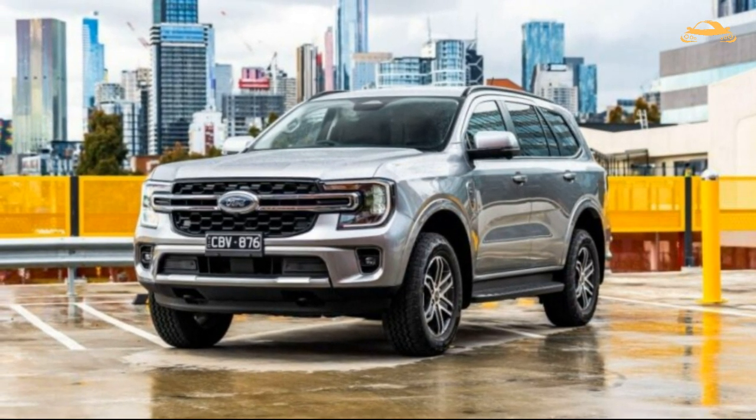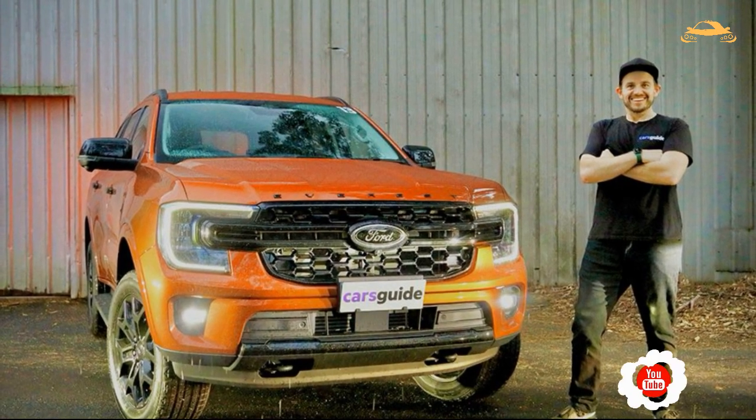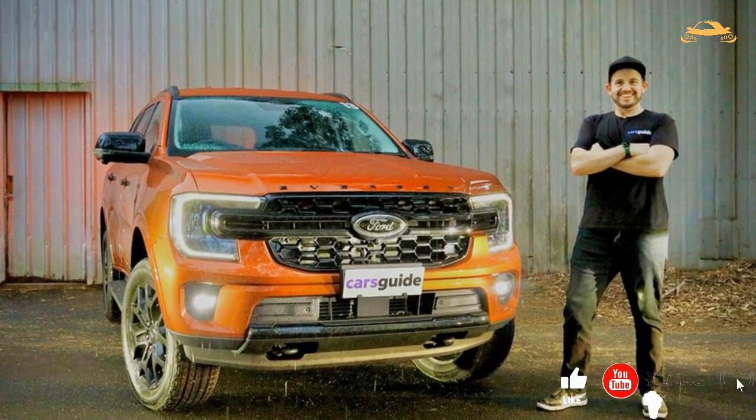But what's the real deal with this new model? Don't worry, we got you covered. We'll take a closer look and tell you all about the 2023 Ford Everest Platinum. Trust us, you don't want to miss this ride. Let's dive in.